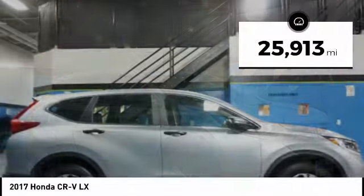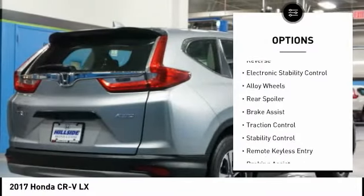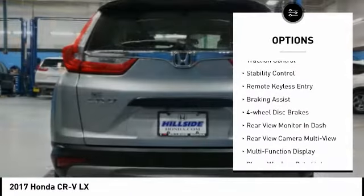This vehicle has less than 30,000 miles. Here are some of this vehicle's great options: power windows with safety reverse, electronic stability control, alloy wheels, and rear spoiler.